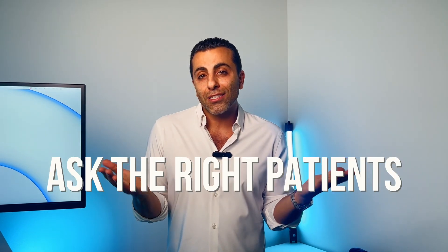Now we're going to get into the four effective methods. Number one is to ask the right patients at the right time for a review. When a patient says, 'I'm so happy, thank you so much, I love you guys, this was so great, you finally fixed my teeth,' that's the perfect time to ask.